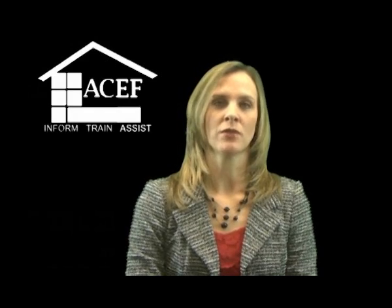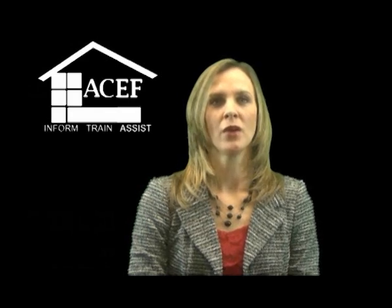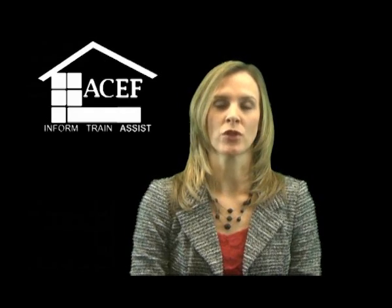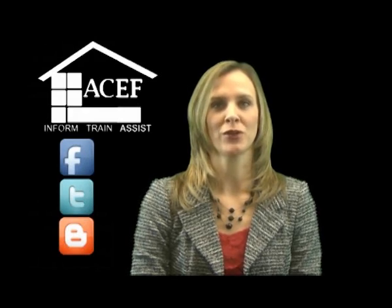ACEF provides resources on facility planning, design, financing, construction, improvement, operation, and maintenance. We invite you to follow ACEF online at acefacilities.org and also encourage you to join the network of professionals already following the Educational Facilities discussions on Facebook, Twitter, and Blogger.